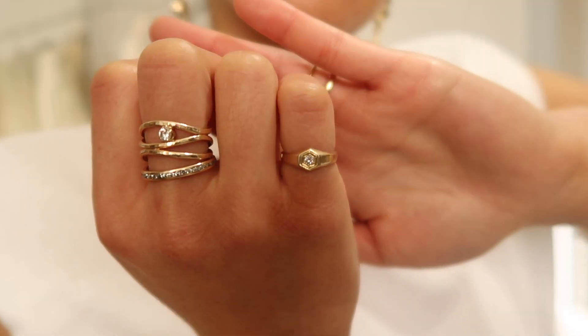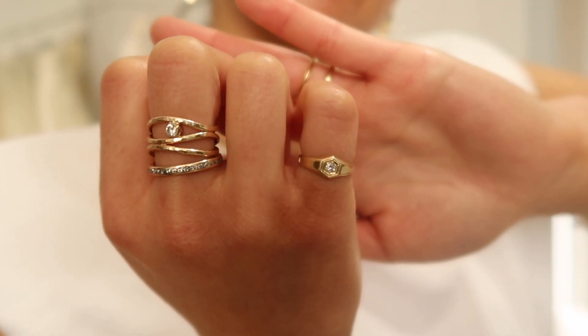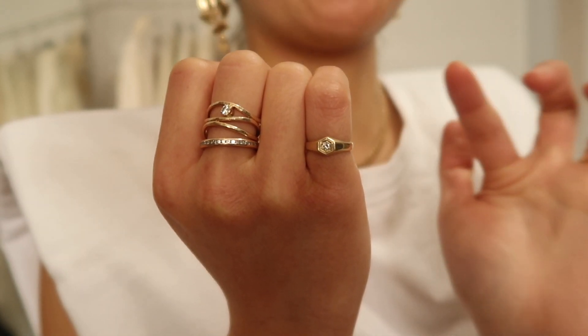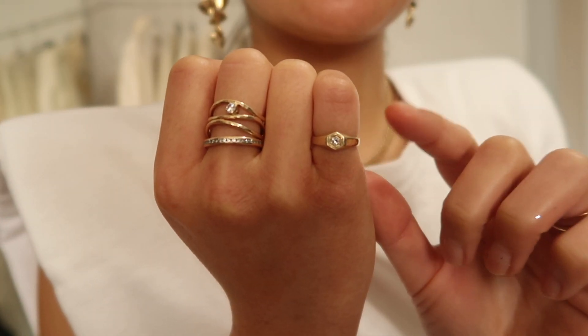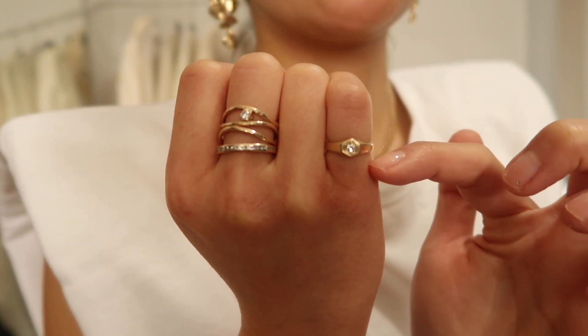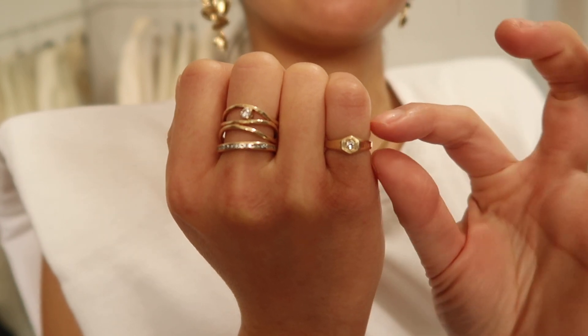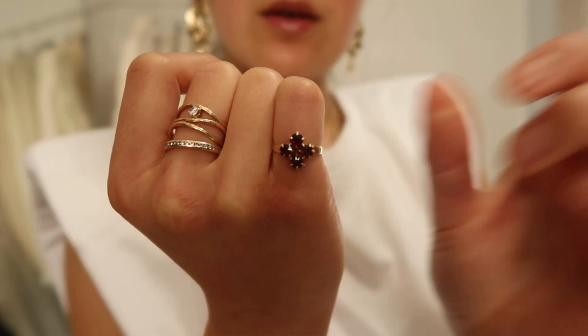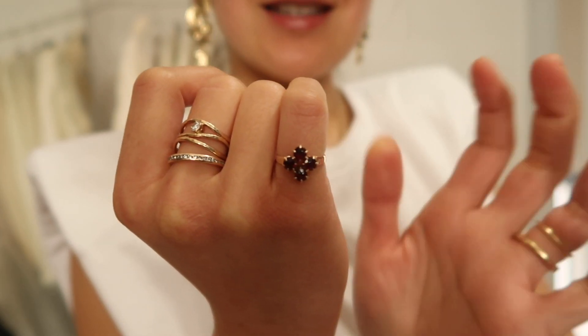Then I have this one — it's a vintage pinky ring with a hexagonal geometric shape around the diamond, which I think looks really cool and a little bit more masculine. I got this to start a pinky stack. Right now I'm working on a pinky stack, which basically means I want a diamond band for my pinky and then some thinner gold bands — I'm working my way there.